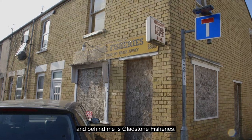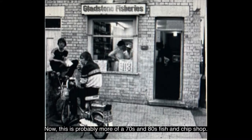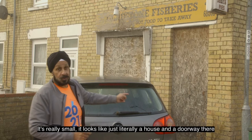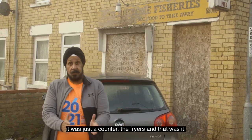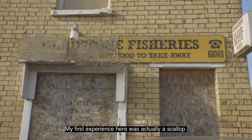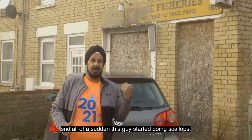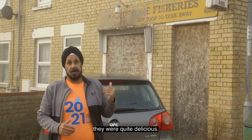Here on Gladstone Street behind me is Gladstone Fisheries — probably more of a 70s and 80s fish and chip shop. This shop was actually owned by Alan Walker and his family. It really is small — it looks like just literally a house and a doorway. As you walked in there it was just a counter, the fryers, and that was it. My first experience here was actually a scallop — there was no such thing as a scallop and all of a sudden this guy started doing scallops alongside the chips. So thank you Mr Walker for your scallops, they were quite delicious. The Walker family eventually gave it up and it was then taken over by a Chinese family who ran it as a fish and chip shop through the 90s, closing probably around the late 1990s.